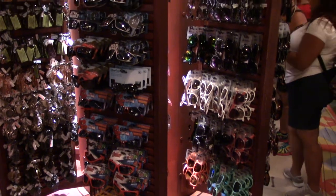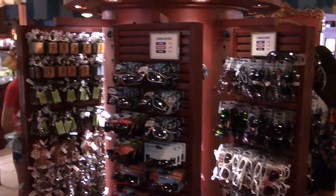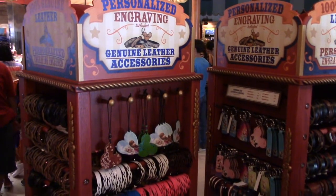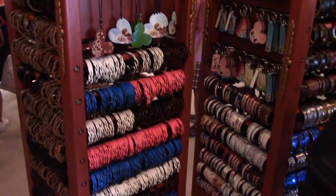Also along the outside perimeter you've got little spinners with different things on them — sunglasses and keychains. They also have personalized engraved genuine leather accessories, where you pick out the color you want and they will engrave your name on it.